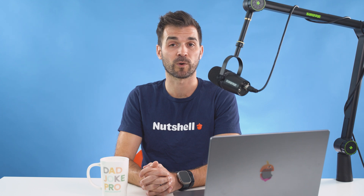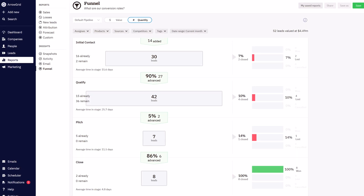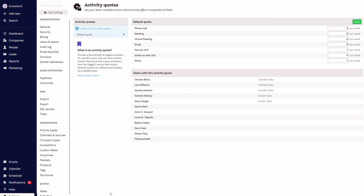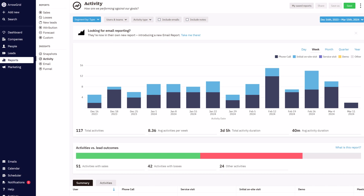A sales funnel report that shows you where your leads might need help advancing through your sales pipeline and where you might need to change things up in your sales process. Sales and activity quotas, and an activity report, so you can see what activities your reps are spending the most time on and provide effective guidance to boost productivity and results.